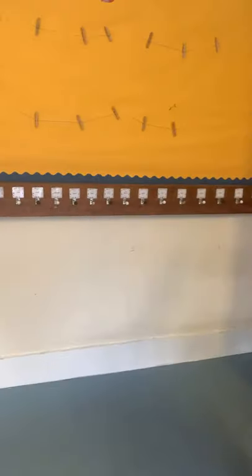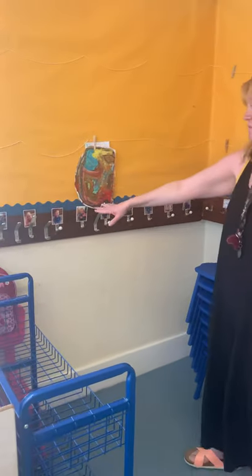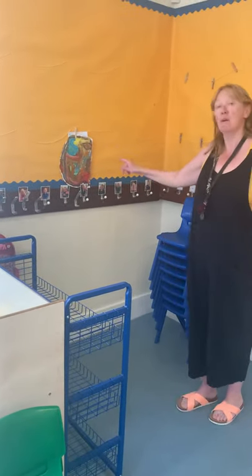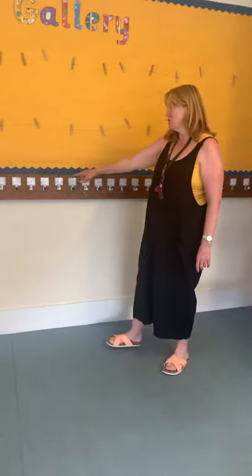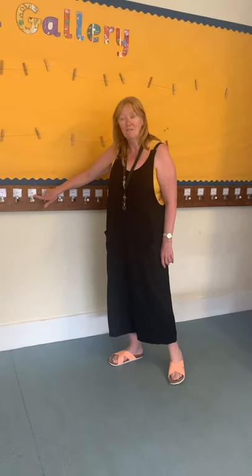This is where you will hang your bags. As you can see, some of my friends have already got pictures on here — these are some of our friends who are coming back. So they've got their pictures on here, and when you come in we will take a picture of you and you will have your own picture on your peg, and eventually you'll be able to learn to read your own name. Won't that be exciting? Fantastic.